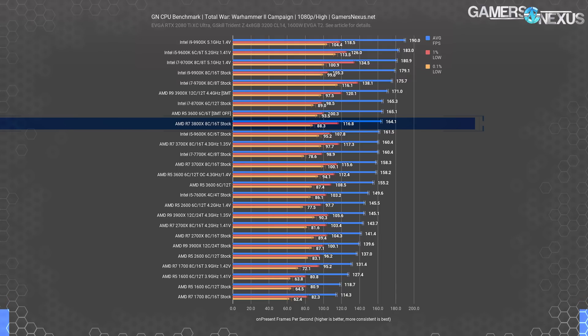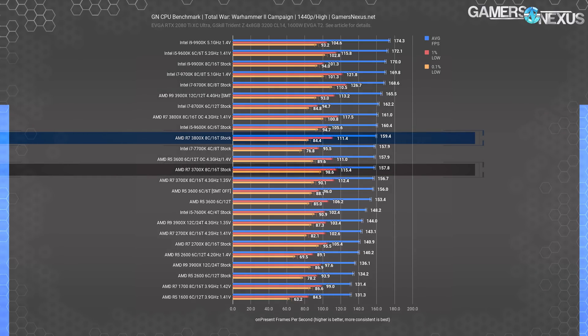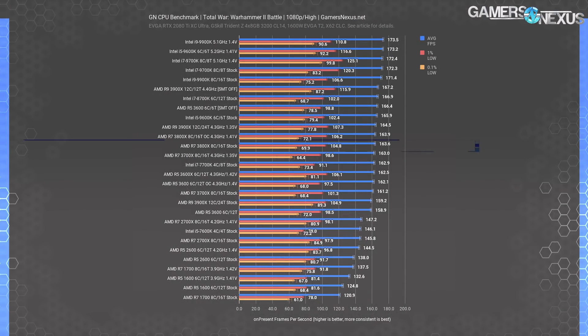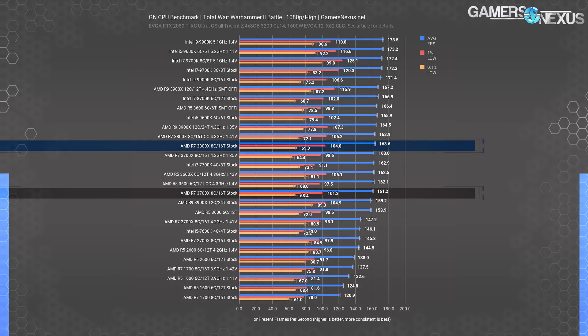Although it's not much, this is the biggest improvement we'll see out of the following tests. At 1440p, the 3700X and 3800X scored almost the same — 157.8 FPS average for the 3700X and 159.4 FPS for the 3800X — with 1% and 0.1% lows actually falling below the 3700X's results and within reasonable run-to-run variance. In the Total War battle benchmark at 1080p, the advantage for the 3800X is smaller still, just 1.5% over the 3700X in average FPS stock versus stock.